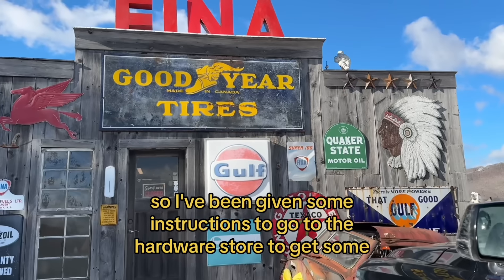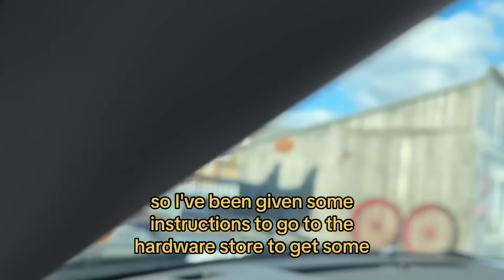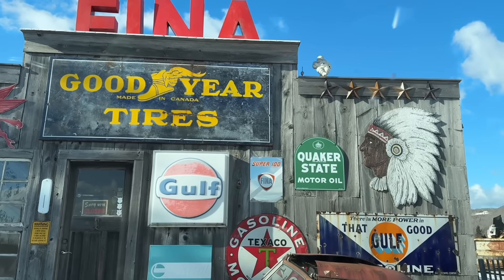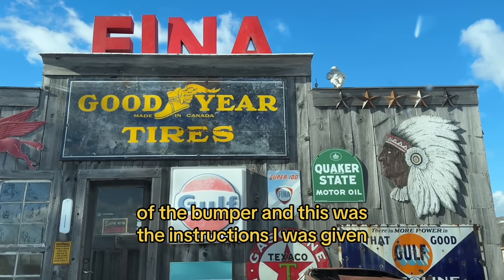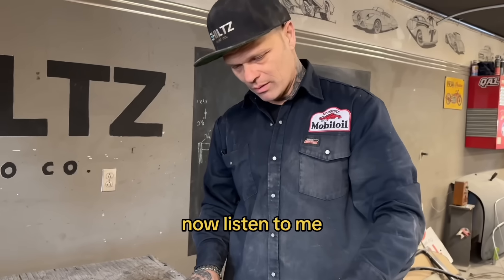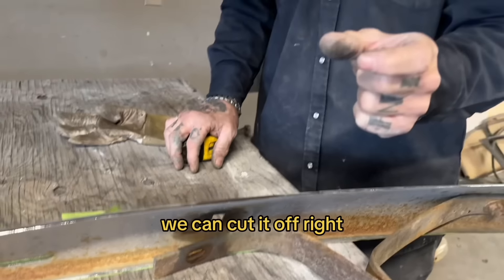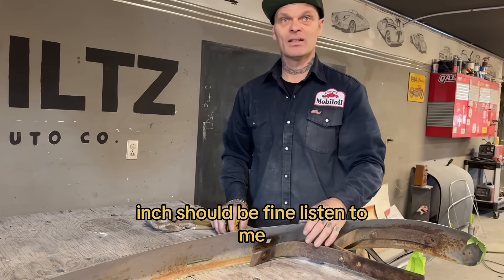I've been given some instructions to go to the hardware store to get some bolts for the bumper. We took the bumper guards off, so now we need the bolts to go in the holes of the bumper. The instructions: get the round bolt, half-inch hole — it doesn't matter if it's too long, we can cut it off. About an inch long should be fine.